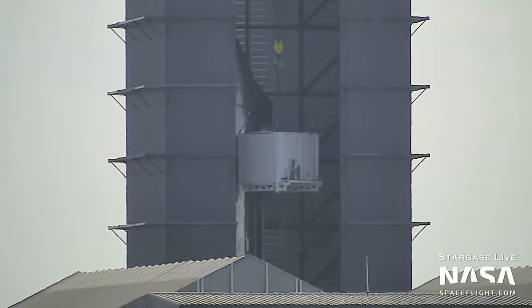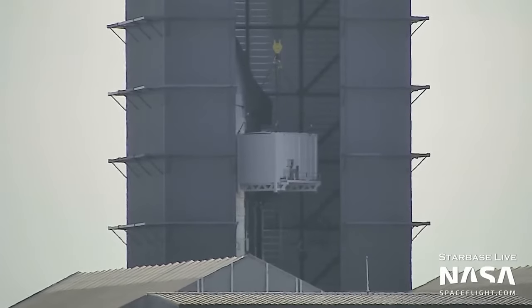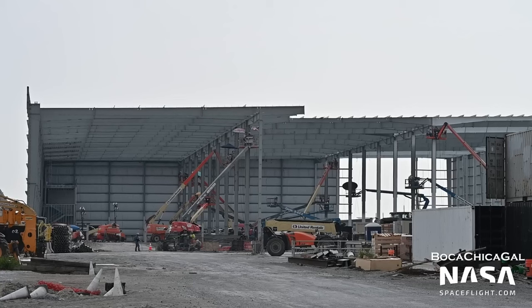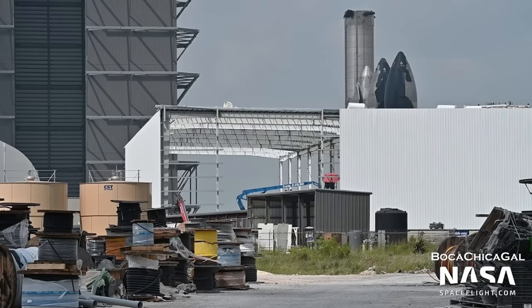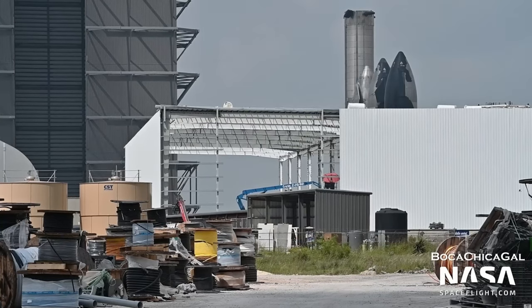Eventually, Starlink V2 satellites will be pushed out of this box, into the Starship, lifted up, and repeat. From the outside, Star Factory progress seems to have slowed slightly. However, I don't have the time to count how many beams there are compared to last week, so that is just a rough observation — I don't even have time to make a proper news episode this week, let alone count beams in a building.